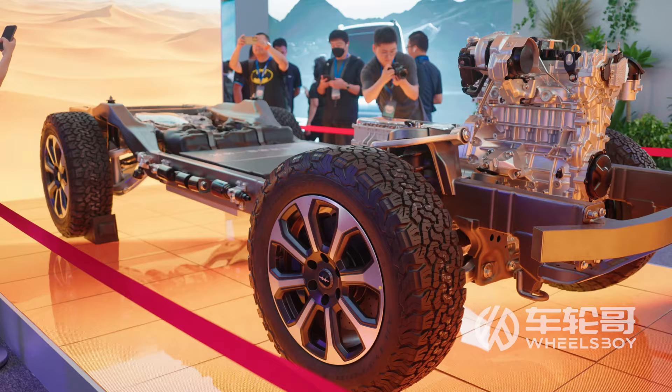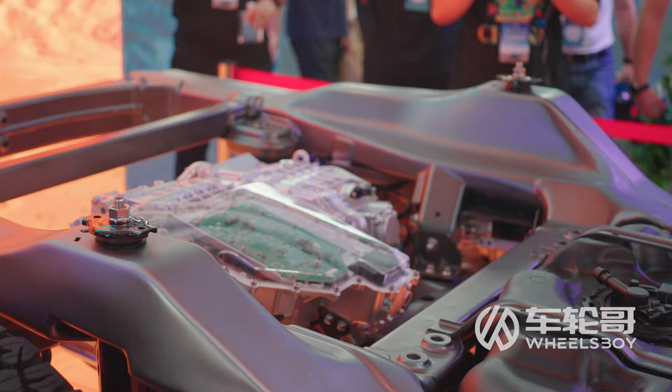Like any true off-roader, the Bao-5 has body-on-frame construction. It also has front, center, and locking electronic differentials.